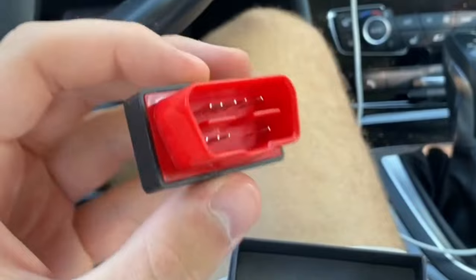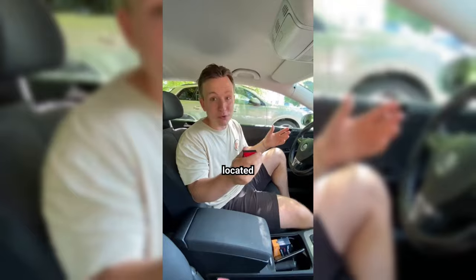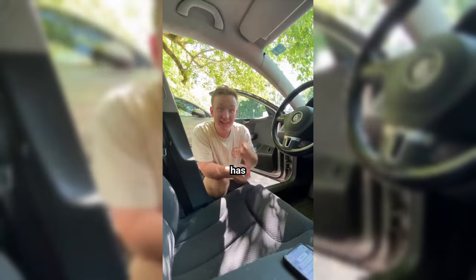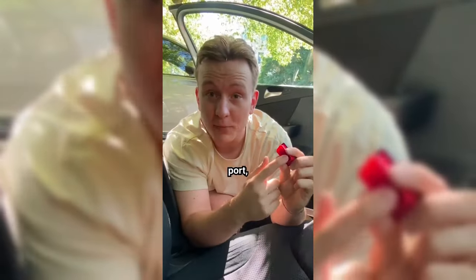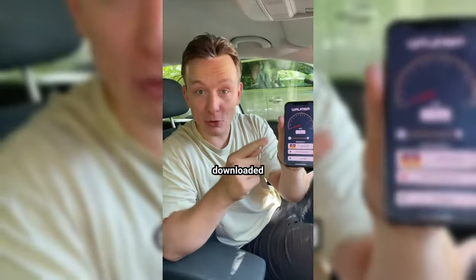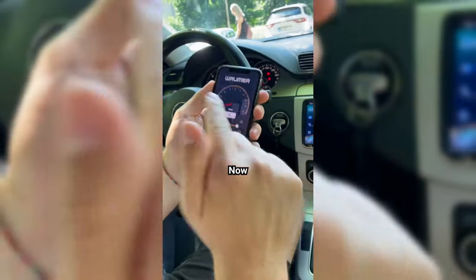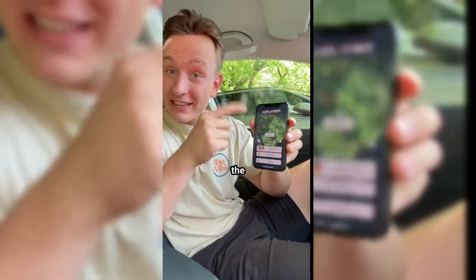Step one: plug the Rumor device into the OBD port, which is usually located somewhere under your steering wheel. Like most cars, my 2009 Volkswagen has the OBD port hidden down there. That's it — done. If you can't find your car's OBD port, just Google your car's model and year and add 'OBD port location.' Step two: download the Rumor app. Once downloaded, make sure your car's ignition is on and Bluetooth is enabled, then tap connect to link to the OBD reader. The Rumor then sends the car's information — like RPM — to the app.